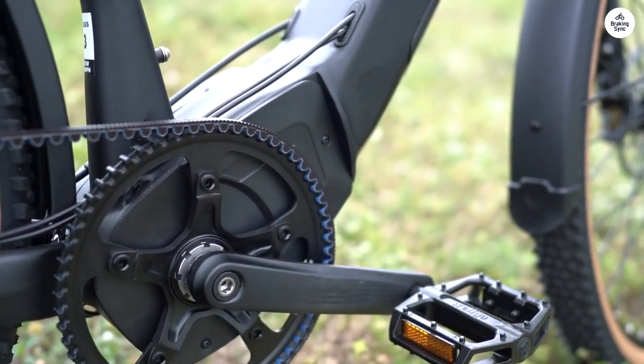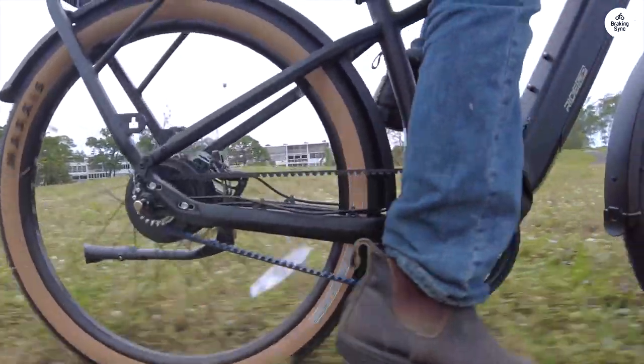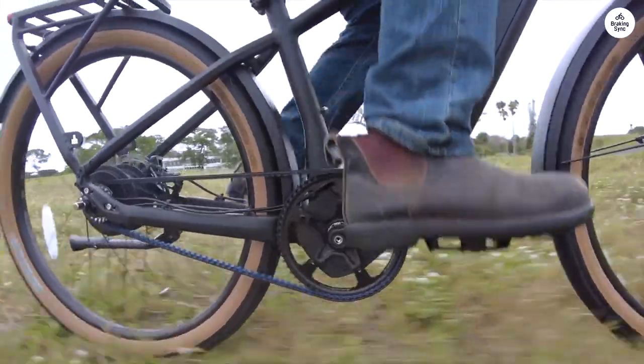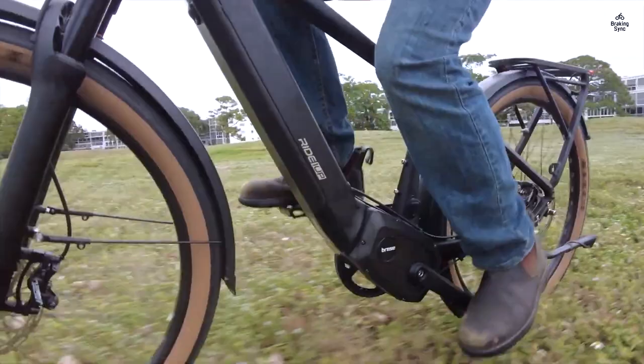Initially I had range anxiety, but I accepted that I might not be riding 60 miles in one go anymore. I bought a second battery for longer rides, and I also got a plug that automatically turns off the charger after four hours, so I don't have to worry about overnight charging.